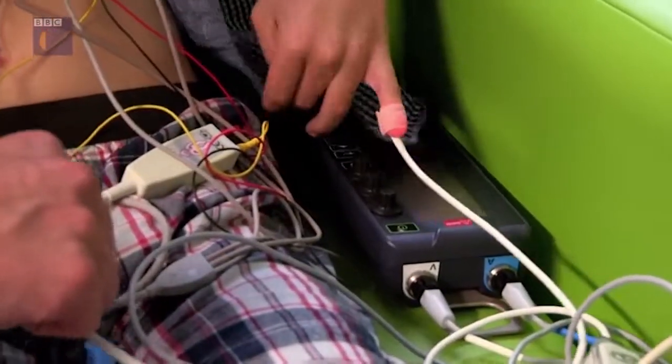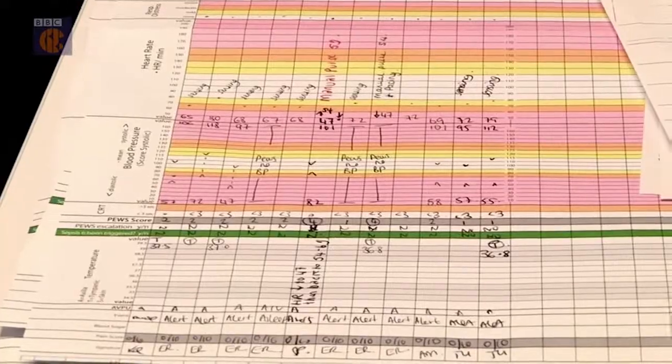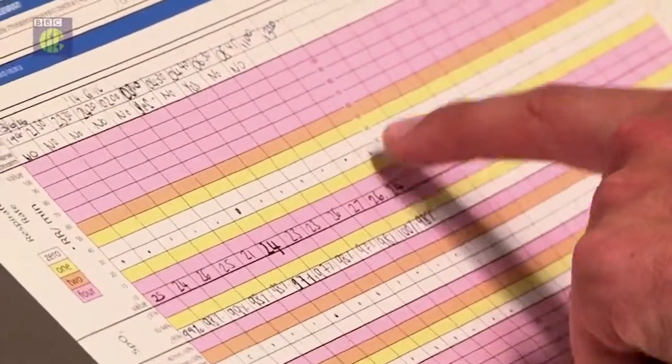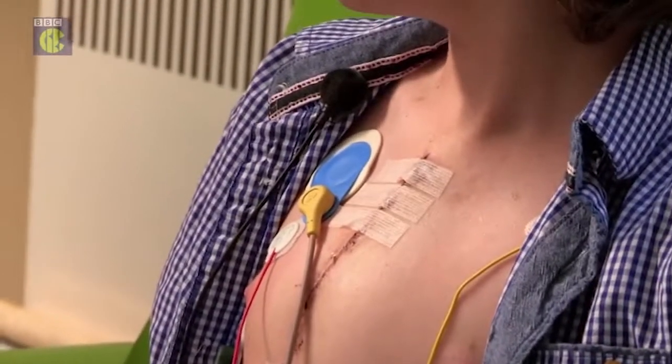Are you allowed to unplug yourself at all? What I have to do is get my nurse — they will take this off. Doctors and nurses write down Matt's vitals by hand on a chart. This system is time-consuming for the staff and, more importantly, uncomfortable for Matt.